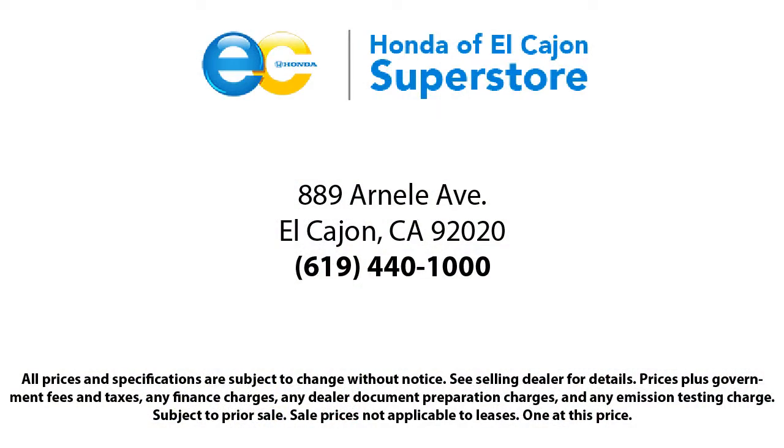Come see us today at Honda of El Cajon. Thank you.